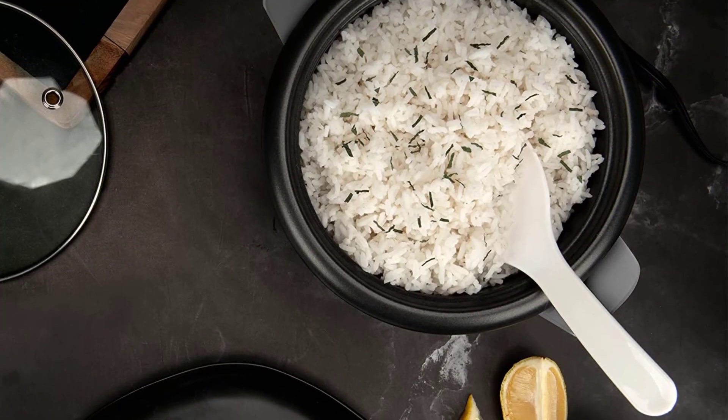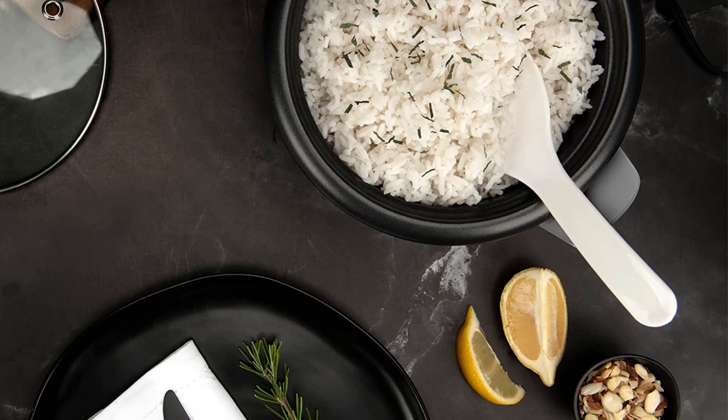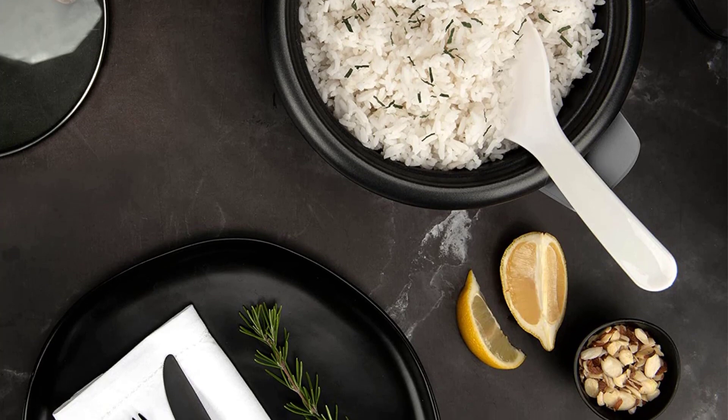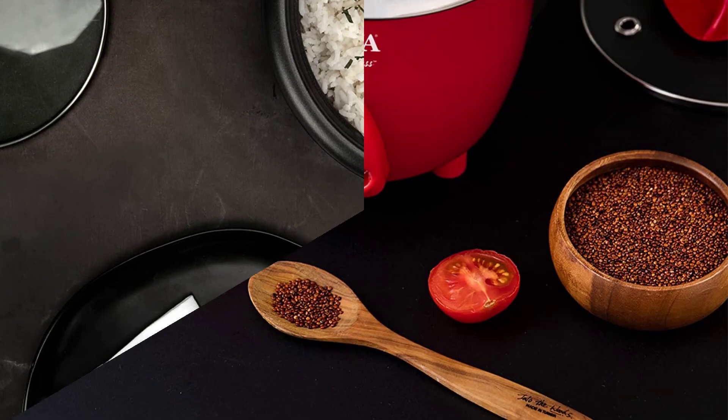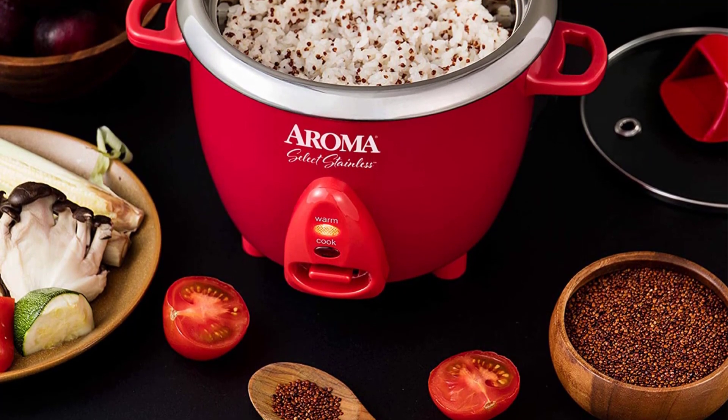Rice of any variety can be cooked to perfection in this convenient cooker's small capacity, which ranges from 2 to 6 cups. After the rice is cooked, the appliance will switch to the keep-warm setting on its own, so there is no need to check on it or stir it.